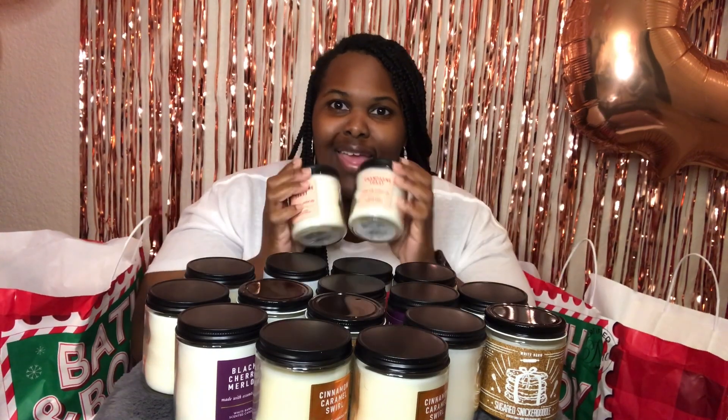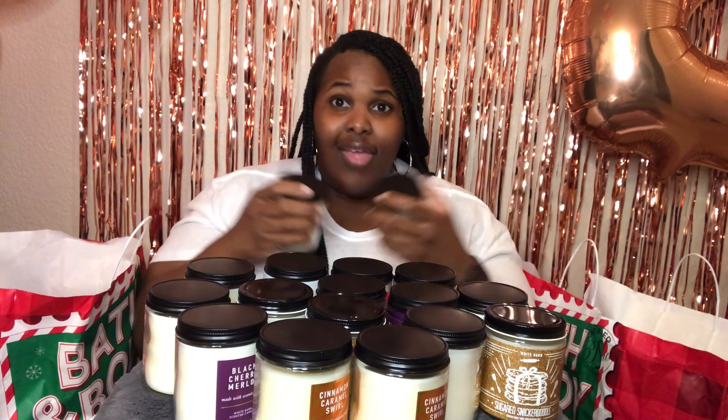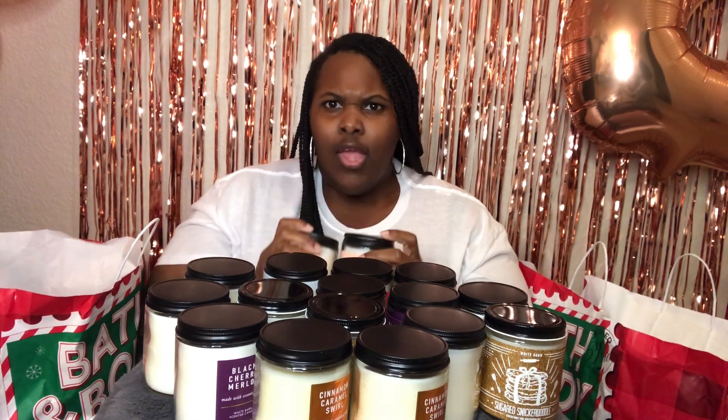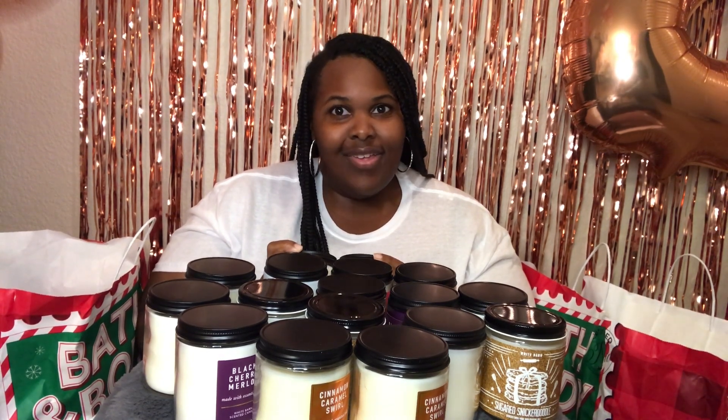I just wanted to share my candles with you guys, and I want to thank you guys for coming back. That's all I got for you. Until next time, see you later. Oh wait — don't forget to like, comment, and subscribe. That's important. See you later!